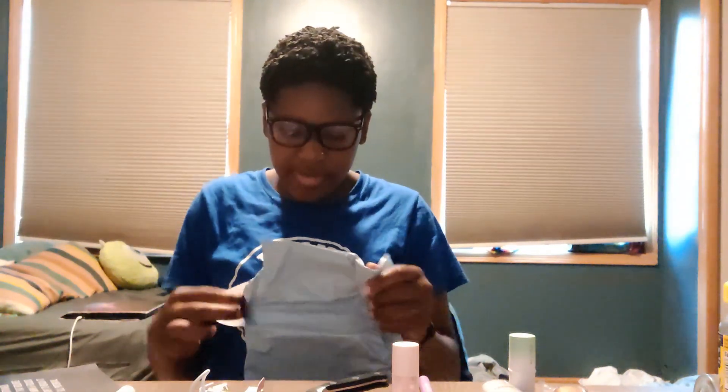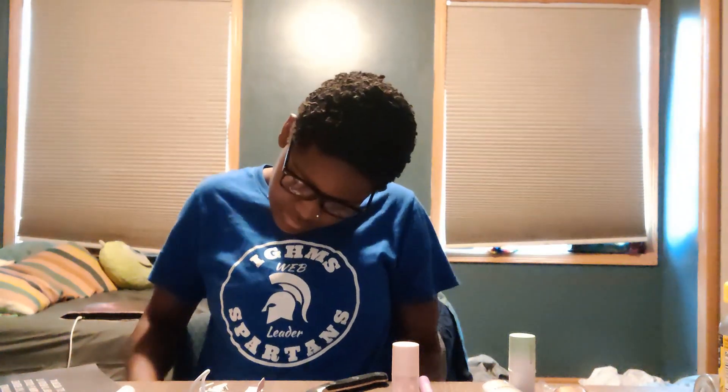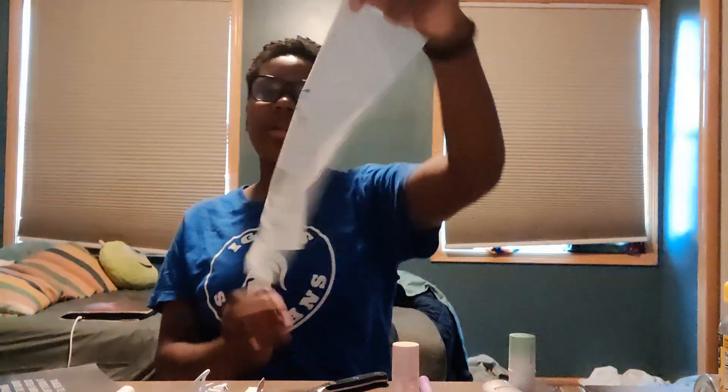Then I got one more thing — let me figure out how to open this. I got these papers, eight of them, that are like inspiring and stuff, so I'm gonna put them up by my desk over there. They got a bit bent but it's okay. Then I got this one that's like my zodiac sign — 'strong, independent, and creative.'